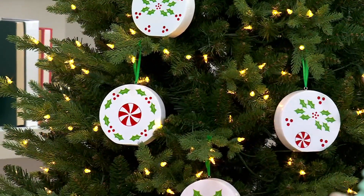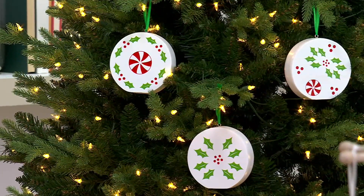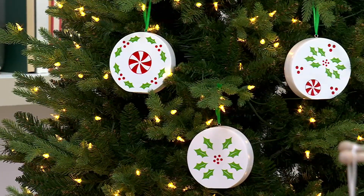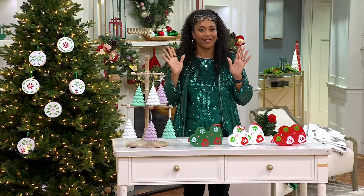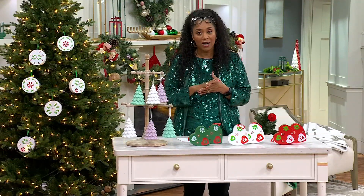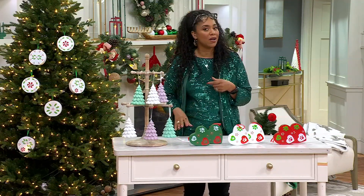This is it, y'all. You have your Holiday Paw Fatty, the gorgeous Frosty Forest with the beautiful trees, and then the ones on the Christmas tree are your Holly Peppermint. These are great because when you talk about being able to give a gift — it's time to start thinking about that.